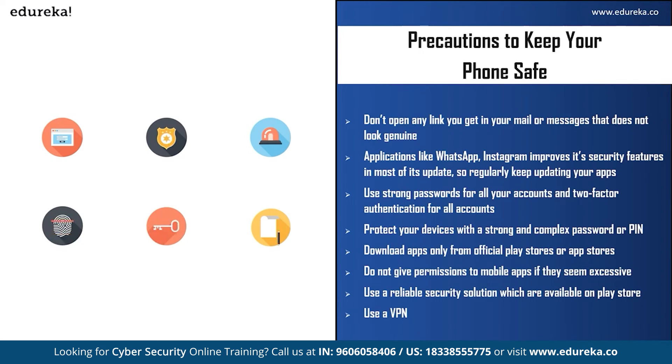Another precaution you can take is using a VPN — a virtual private network — which will encrypt all the traffic between your phone and any online resources you are accessing, whether that's your email account, social media, or websites you visit. It can basically hide your location. So these were some of the tips you can follow to secure your mobile device.